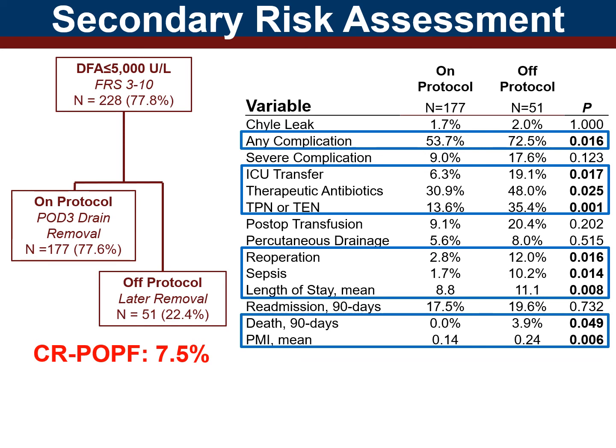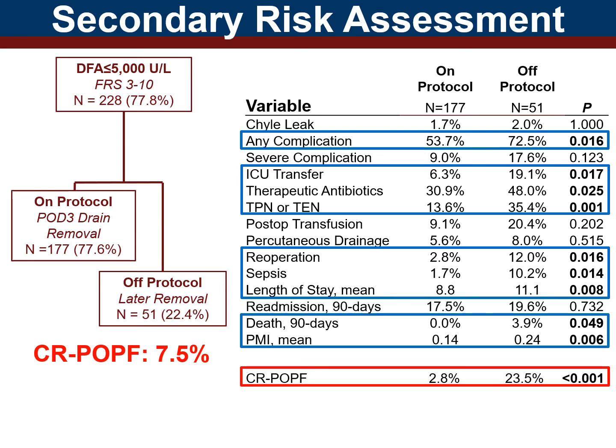On protocol, patients displayed significantly improved rates for almost every outcome metric. Most importantly, a tenfold decrease in fistula occurrence was associated with early drain removal.